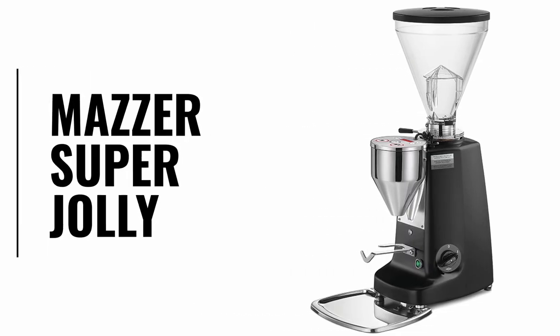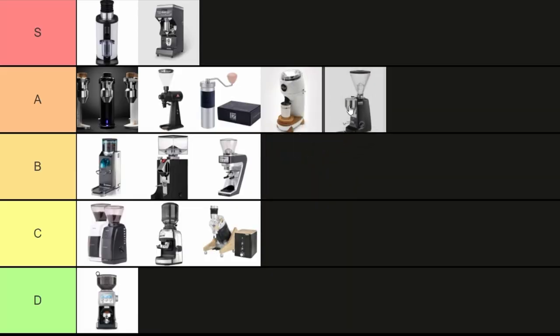The Mazza Super Jolly. This machine is in half the cafes in Tokyo and it's not hard to see why. It's a really great grinder and it's easily customizable with a doser, which I don't recommend but for some reason the cafe I was consulting did that anyway. It's better in a cafe setting I would say. If you're at home I would recommend saving a little bit of that money and putting it towards a grinder that's more suited for a home setting. But yeah, all around a great grinder. This is going in the A tier.